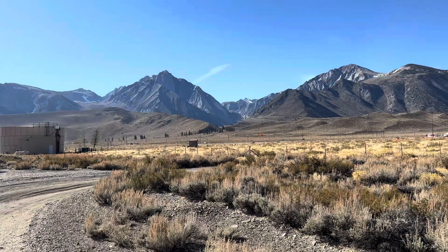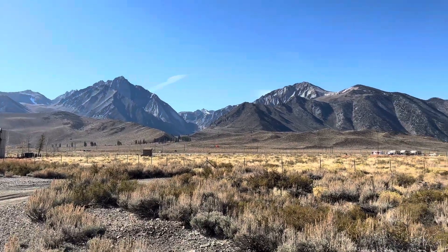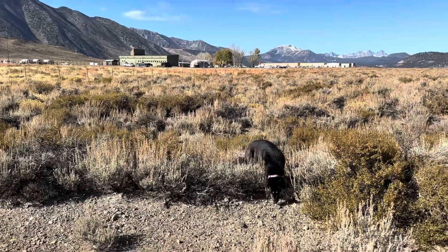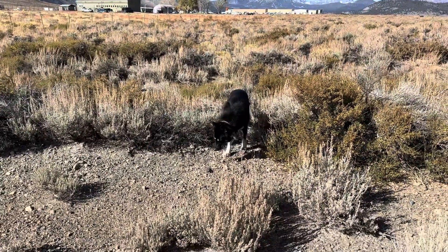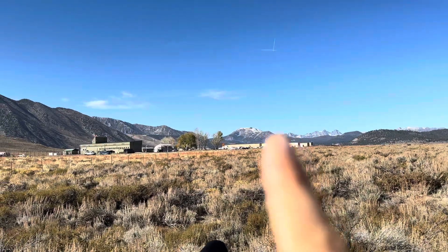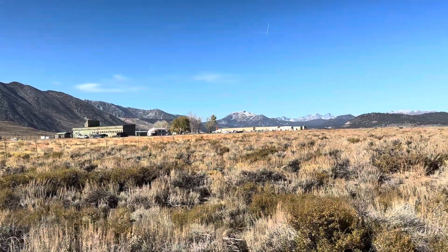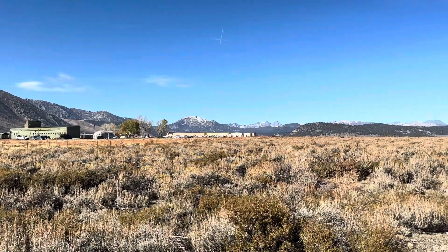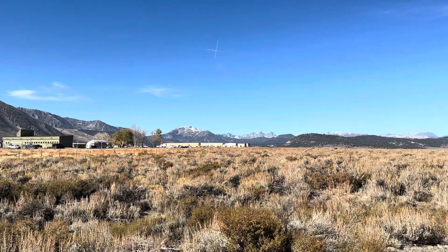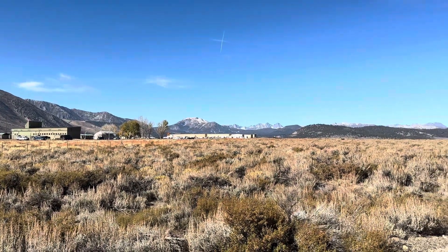Welcome back to the channel — this is Life in Eastern Sierra. Today is Friday, October 25th, 2023. We're down here at the airport about to do a dog run. As you can see on Mammoth Mountain there's a little bit of snow. On Wednesday we had a storm front move in with heavy wind, rain, sleet, and a little bit of snow up top in the higher elevations — a little taste of winter, a warning to everybody to get prepared.